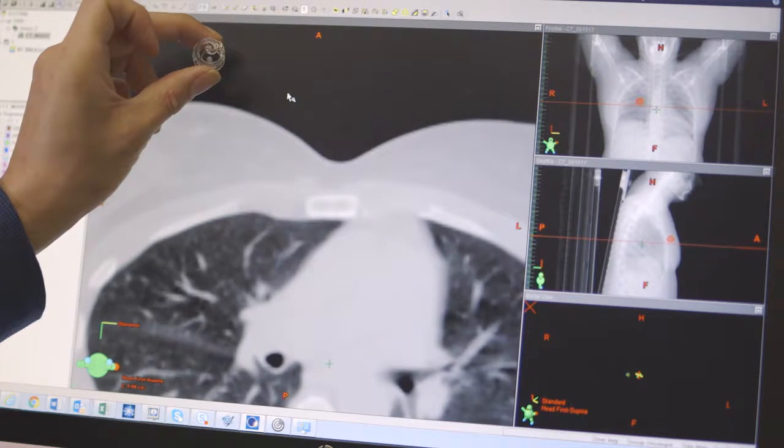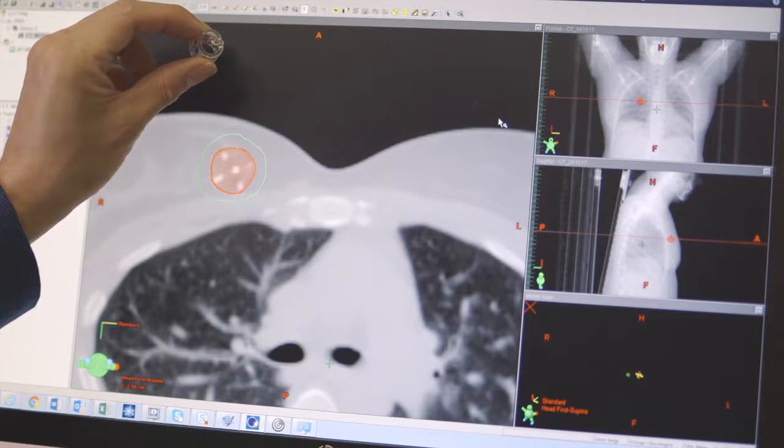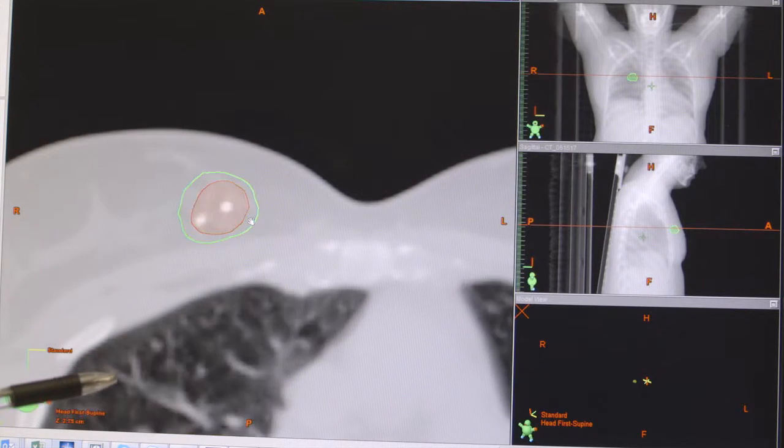This 3D marker has had a major impact in the sense that it allows us to shrink the cavity size that we need to define for the radiation therapy. By doing so, we're able to target the lumpectomy site — hence the tumor site itself — but also shrink the amount of radiation to the surrounding lung, the heart, and normal breast tissue.